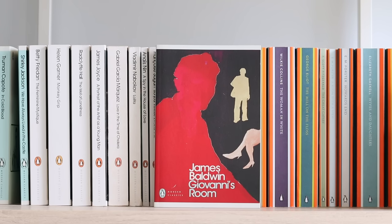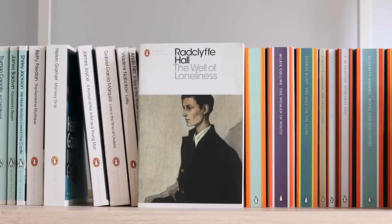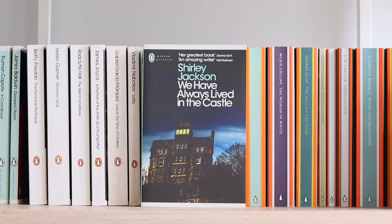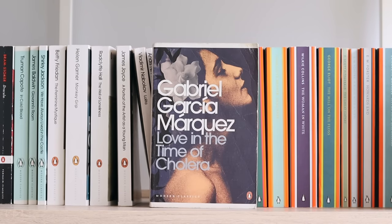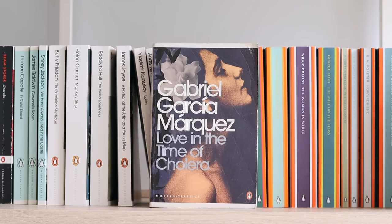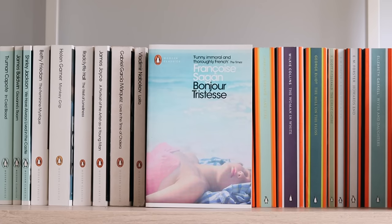Giovanni's Room by James Baldwin; The Feminine Mystique by Betty Friedan; Monkey Grip by Helen Garner; The Well of Loneliness by Radclyffe Hall; We've Always Lived in the Castle by Shirley Jackson — this was actually a gift on my very last day as a bookseller. A Portrait of the Artist as a Young Man by James Joyce; Love in the Time of Cholera by Gabriel García Márquez; Lolita by Vladimir Nabokov; A Spy in the House of Love by Anaïs Nin; Bonjour Tristesse by Françoise Sagan.